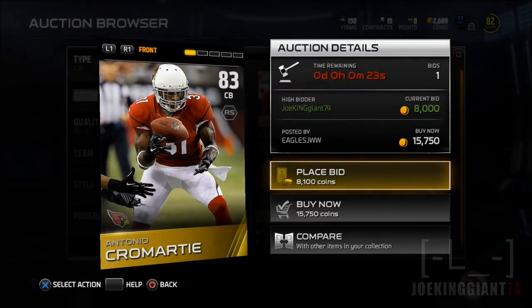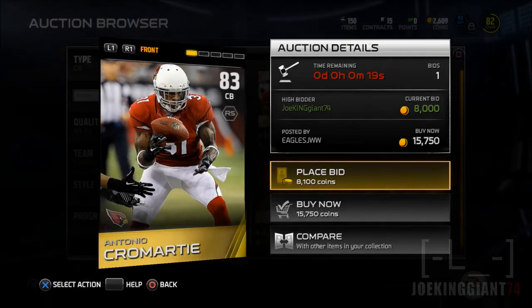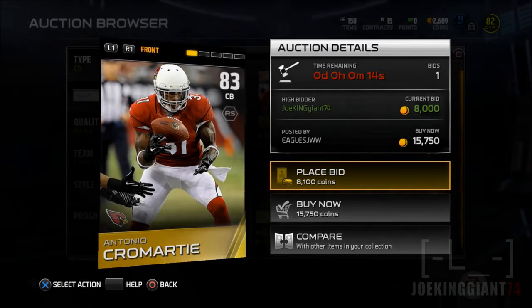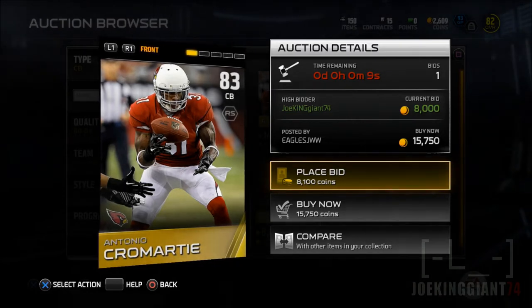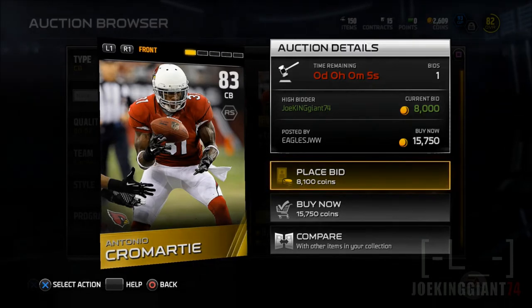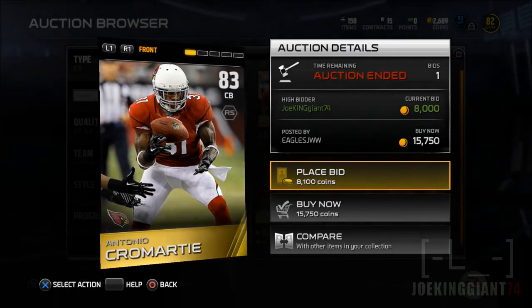What is up, this is Joe King Johnson and today I'm doing a let's buy. I'm gonna be buying Antonio Cromartie, and the reason why I'm getting this cornerback is because if you remember my last game, game number six, Ike Taylor my cornerback got burned — the guy just lobbed it up there and he got burned. I was like, you know what, I need a faster guy.